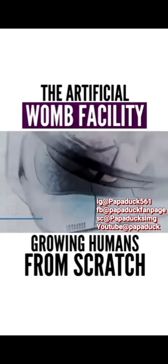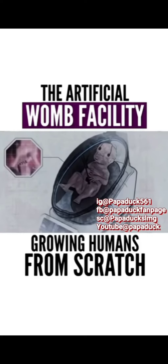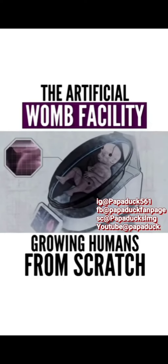The artificial womb is filled with amniotic fluid, which is the liquid that surrounds the fetus inside the mother's uterus. This liquid is rich in the essential nutrients needed to sustain the unborn fetus inside the womb.